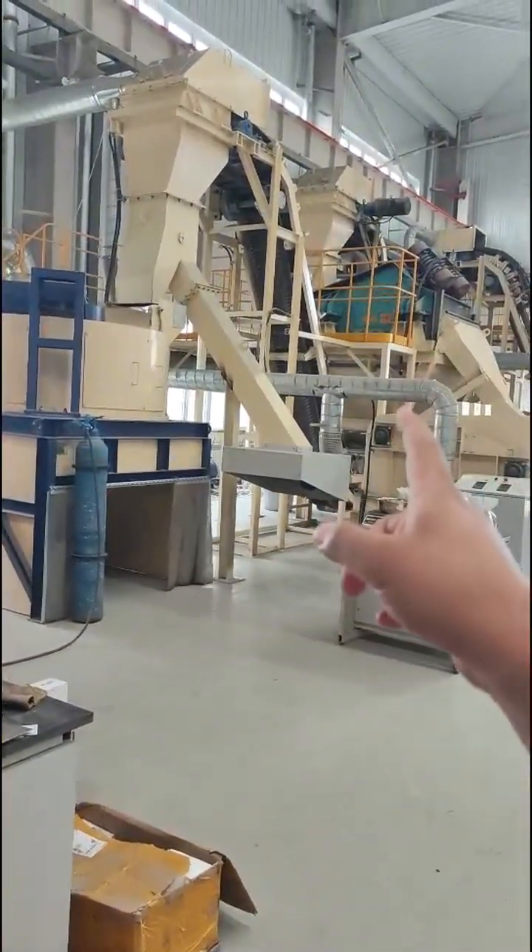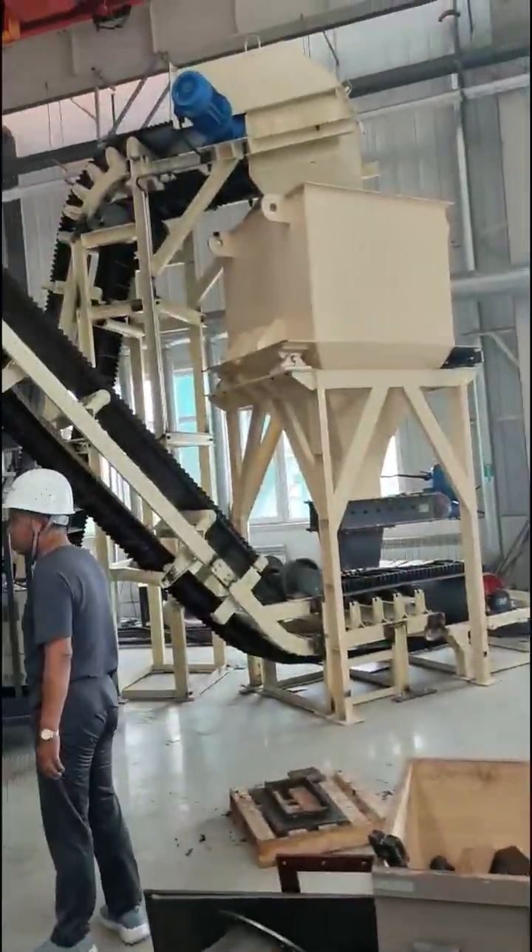This is for HBGR. Here is for the wet process, and this one is for the dry process.